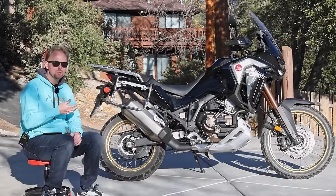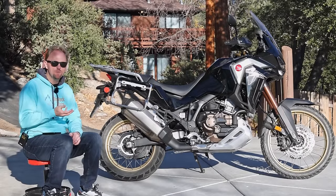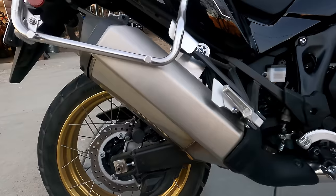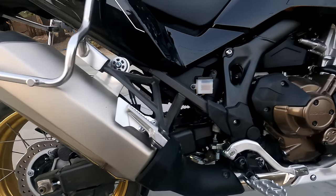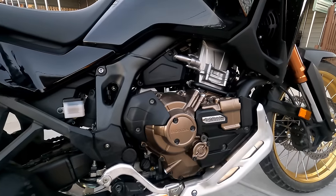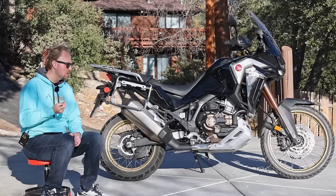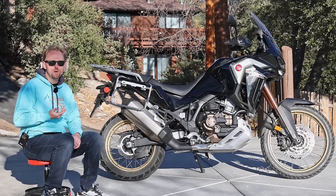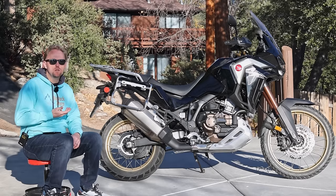To understand where the Adventure Sports model fits in, let's review the whole Africa Twin lineup briefly. All of the new Africa Twin 1100 models use Honda's 1084cc parallel twin engine. It has a relatively friendly low compression ratio of 10.1 to 1, which probably means really good longevity. The engine puts out around 100 horsepower, around 73 kilowatts, and around 77 foot-pounds of torque, or around 98 newton meters.